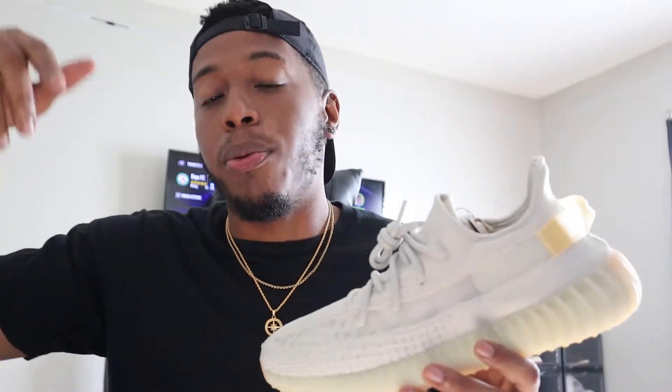Before we hop into this video, I'm doing a giveaway of a pair of Yeezy lights. If you want to enter, it's not even gonna take two seconds - link will be down below in the description, and it's free, so go ahead and enter to get the free pair of Yeezy lights.